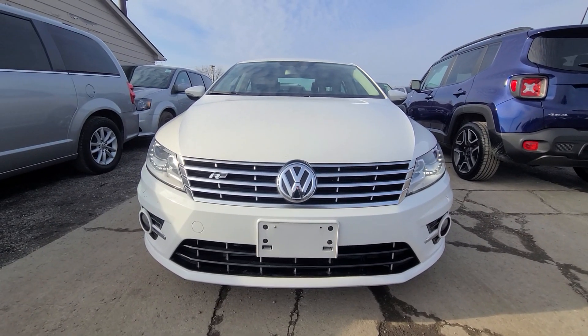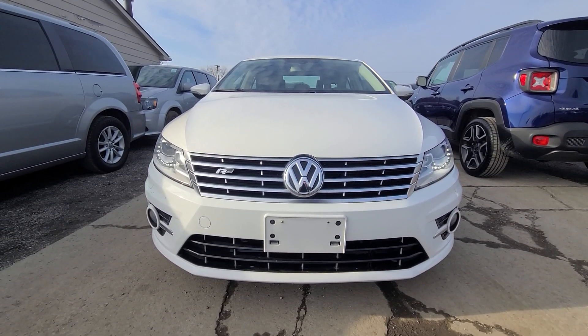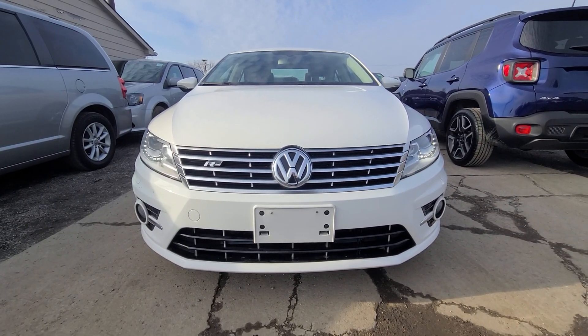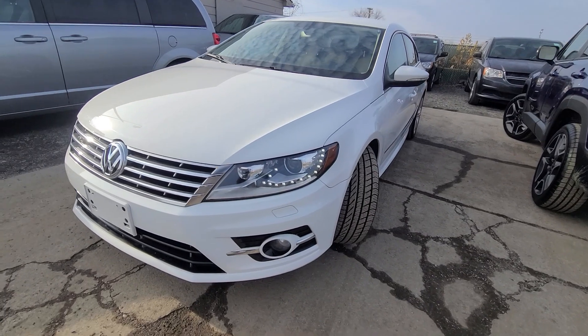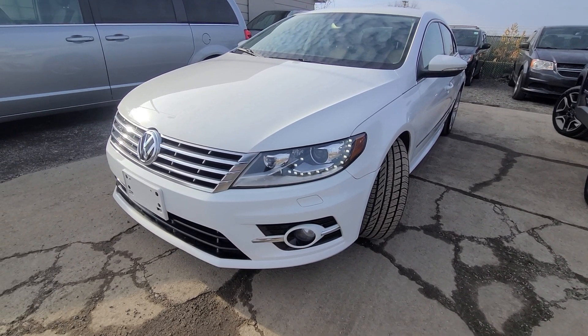A couple things to keep in mind: we don't do any financing — buyer's own bank is always welcome. Trade-ins are welcome, and shipping is available anywhere in the US. We advertise all our cars at the bottom dollar from the get-go — it is plus tax and plates.